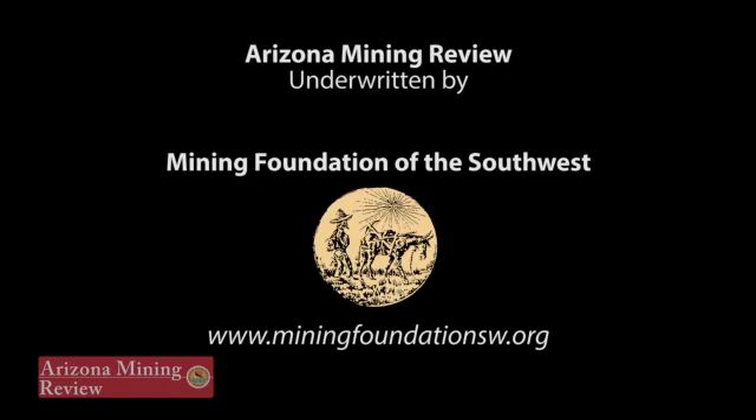Underwriters of the Arizona Mining Review include Mining Foundation of the Southwest, a nonprofit organization based in Tucson, Arizona, working to educate the public about mineral resources and the mineral extraction and processing industries.